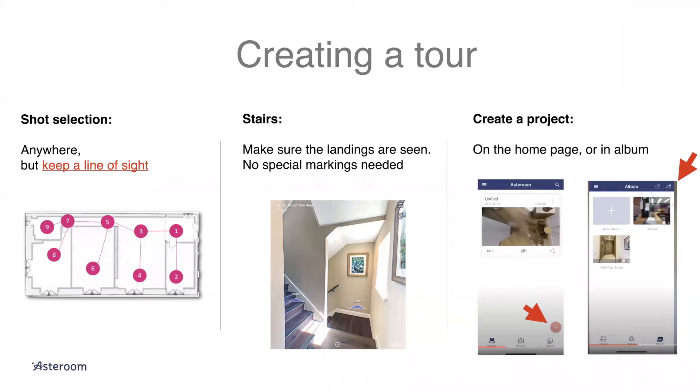Whether you start outside and go inside or start inside and go outside doesn't matter — just have a system. What's not good is jumping around: starting at the entrance, going to the second floor, coming back to the first floor, then realizing you missed a bathroom. Just have a system that works for you. I would say start from the doorway, do the first floor, then the second floor, then outside. The order doesn't matter, just make sure whenever you make a turn, you take a shot at that turn.